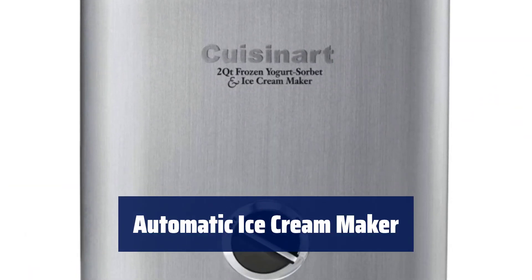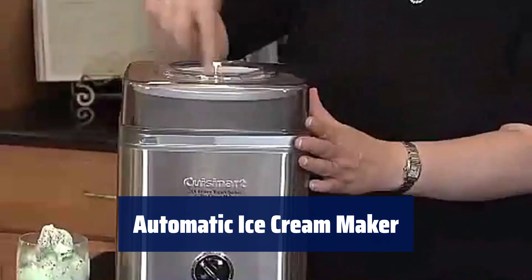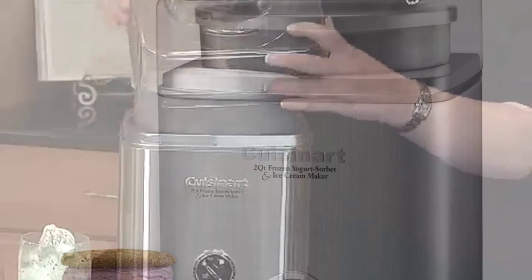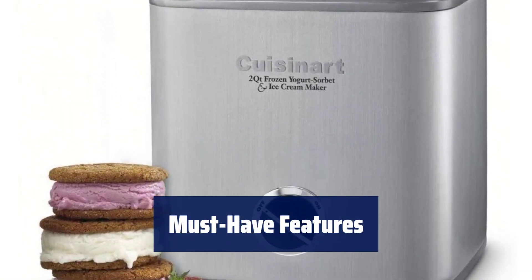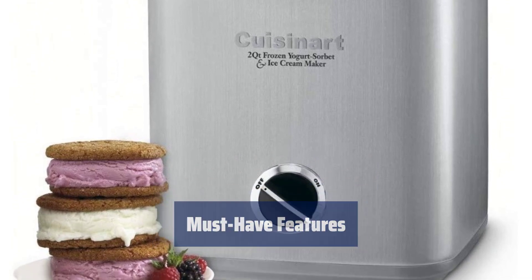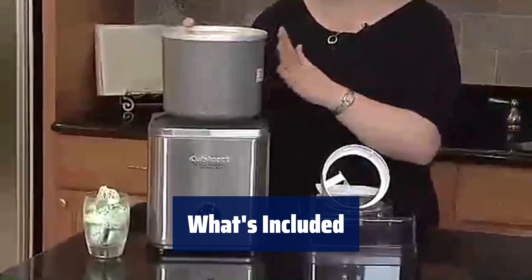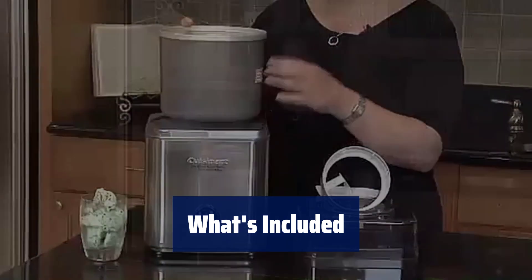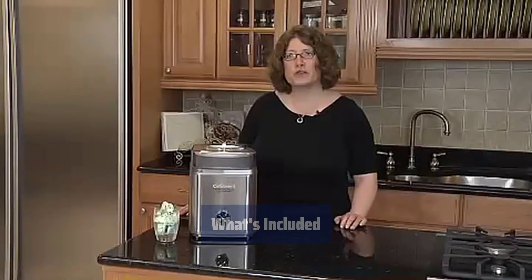Number 5. With a heavy-duty motor, this stainless steel ice cream maker can whip up frozen desserts or drinks in just 20 minutes. Easily add your favourite mix-ins through the large ingredient spout and keep your kitchen clutter-free with the retractable cord storage. You'll receive a replacement lid, a double-insulated freezer bowl that can hold up to two quarts of dessert, a paddle, instructions, and a recipe book.